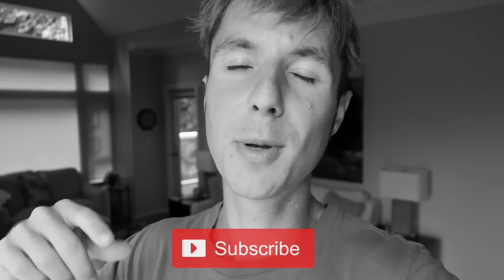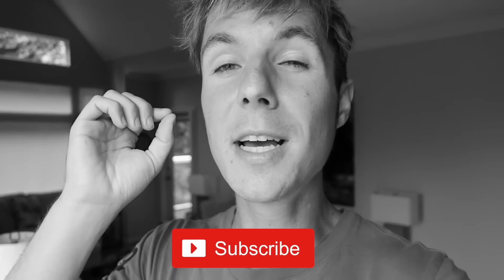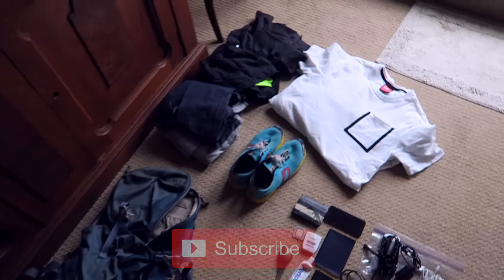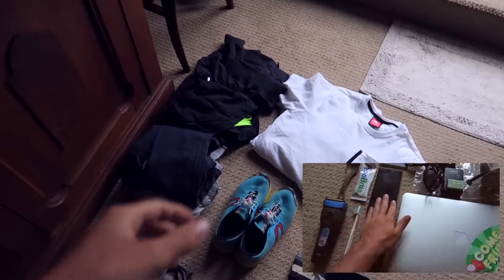Hey guys, Ted Carr here from Fruit Living on YouTube. If you're not subscribed to these videos already, be sure to hit subscribe right now, because these videos are gonna be epic. And if you feel like subscribing later, go right ahead. Here is my wardrobe — I just did a video on everything I own. This is my wardrobe. Let's get into it.